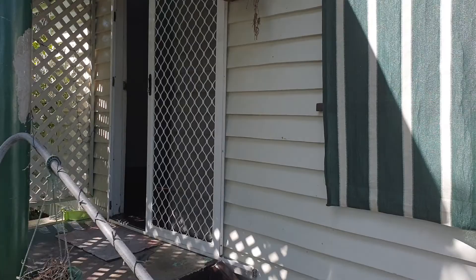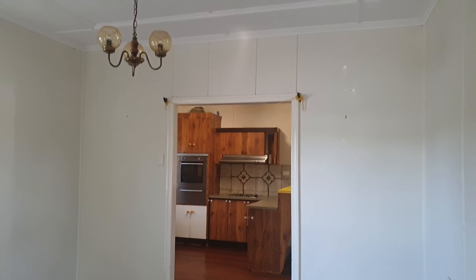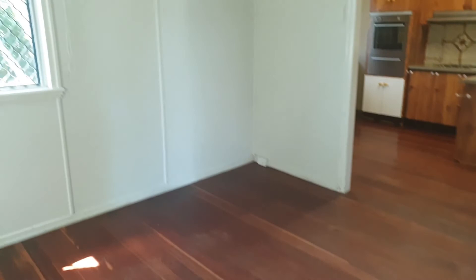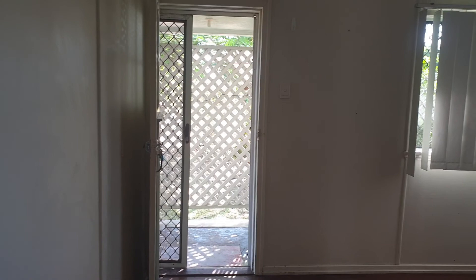There's a security screen door at the front. You walk straight into the lounge room, which has polished wooden floors. This is an older little home, but it has security screens on the windows and vertical blinds. There's a security screen door at the front as well. It's just a square-sized room.